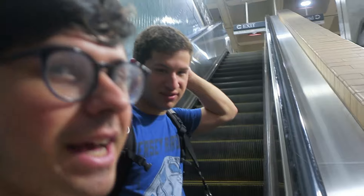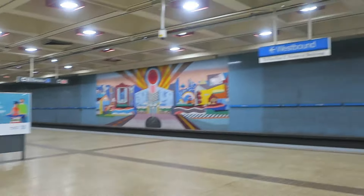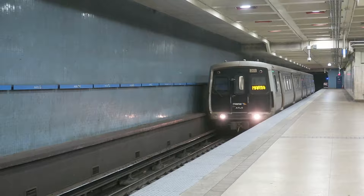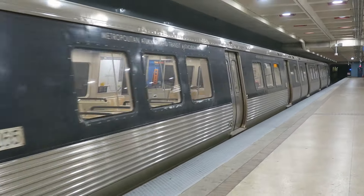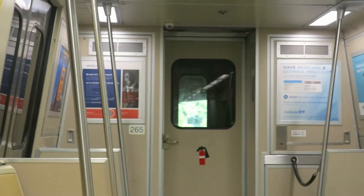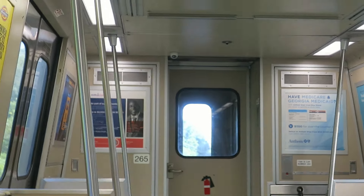The cars are beating us, but I feel like we're going pretty fast ourselves. Do you want to know how fast we're going? We're going 58. So those cars are definitely speeding - unless it's like 70, which it actually probably is. This train is bound for Indian Creek Station. Now back to your regularly scheduled program.